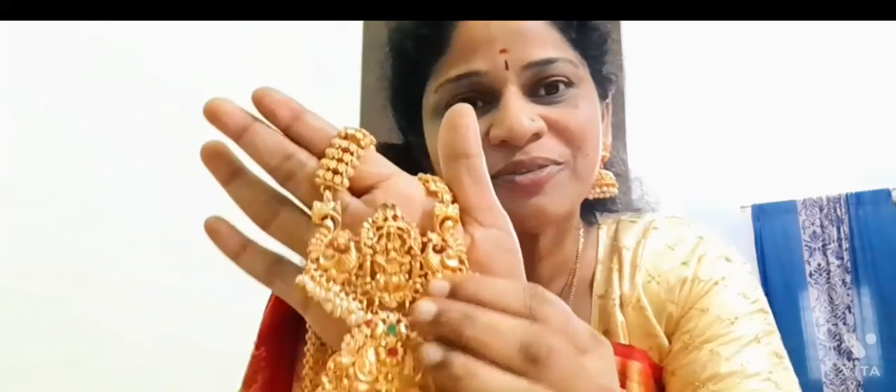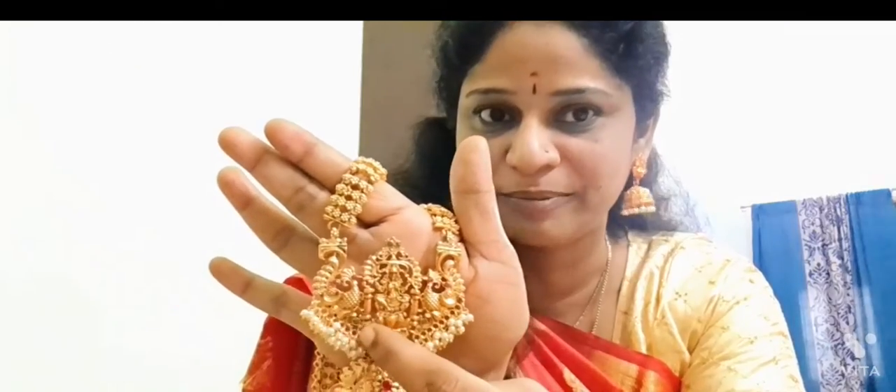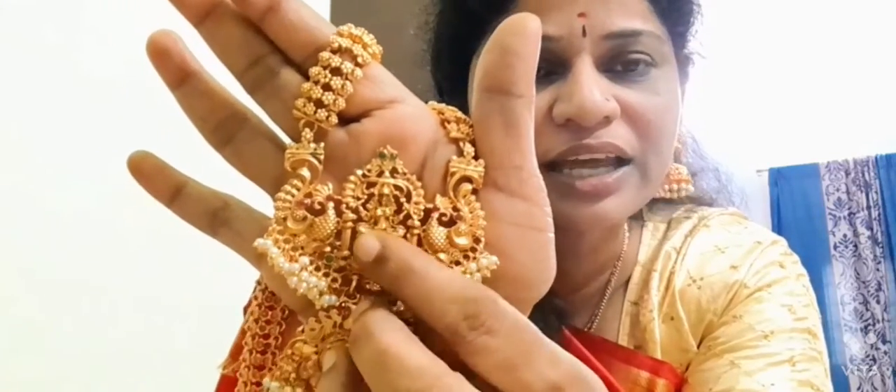So here, from Meesho, I ordered this one. This is a really very beautiful set that I have ordered. Here we have Lord Lakshmi Devata on the lotus flower. I really like this frame — very neat work, just like a temple.